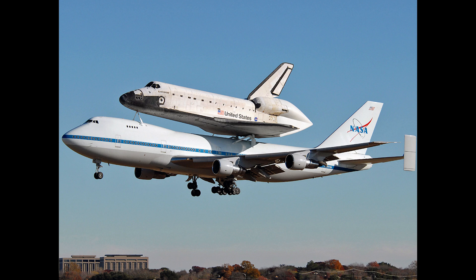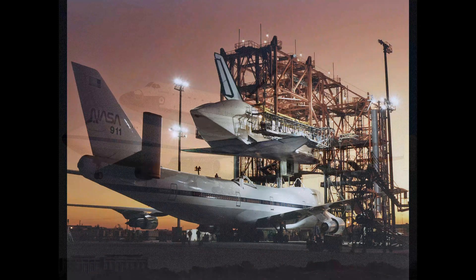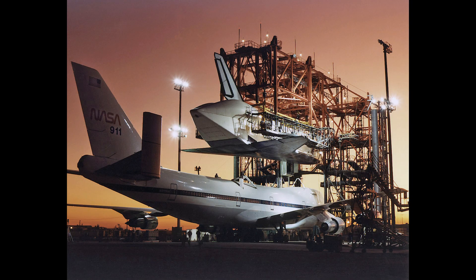After the Challenger disaster, NASA decided there was a need for a second shuttle-carrying aircraft and worked with Boeing to acquire it. Boeing acquired this aircraft after its service with JAL in 1988 and worked on the conversion to an SCA until 1990.